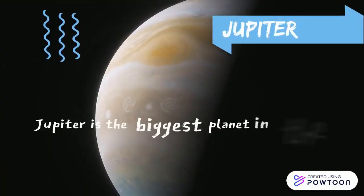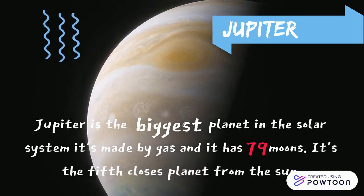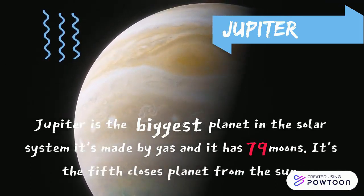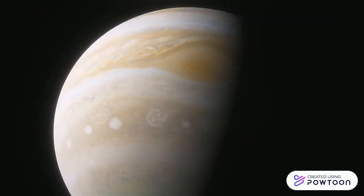Jupiter is the fifth planet from the Sun and the largest in the solar system. It's a gas giant with a mass one-thousandth that of the Sun.